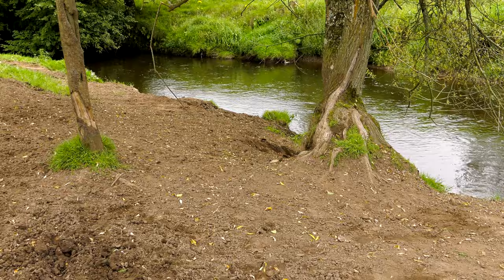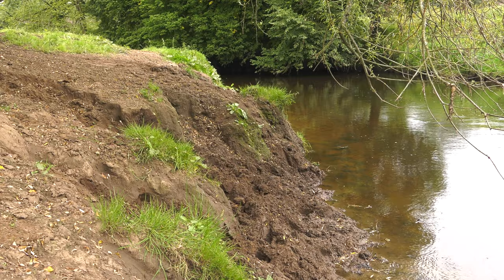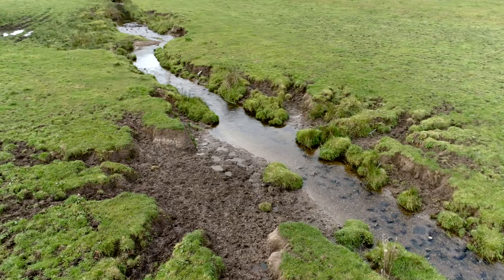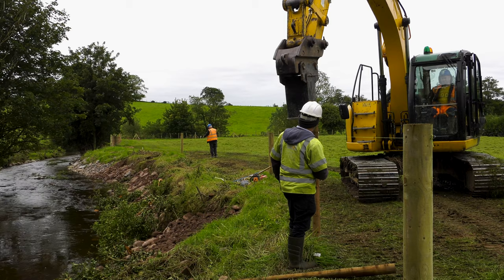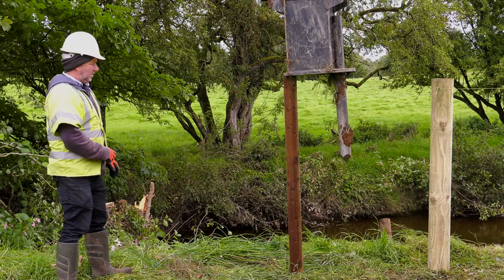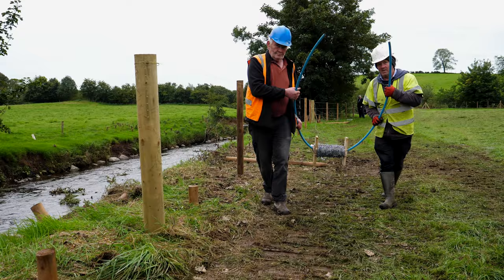Livestock kept in fields adjacent to a river trample the riverbanks and in some instances defecate in the watercourse, impacting water quality. This causes erosion of the banks and widening of the river channel, and also contributes high quantities of fine sediment into the watercourse, which smother riverbed gravels and potential fish spawning locations. Catchment Care has been installing fencing on farmland as an effective measure to prevent the impact of livestock. The fencing protects the riverbanks from trampling, reduces sediment input and livestock waste from entering the watercourse, and allows plants to flourish, which helps filter sediment, nutrients and runoff.